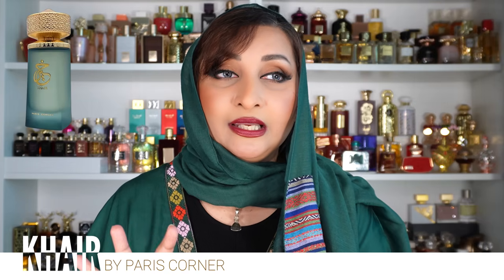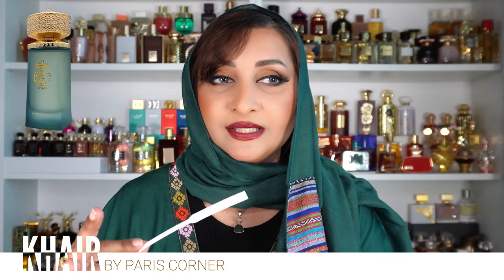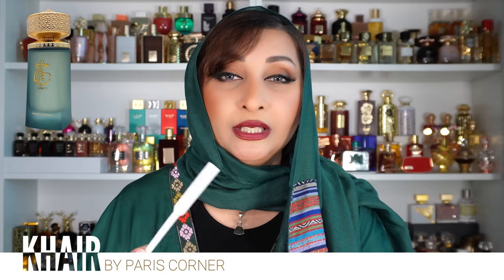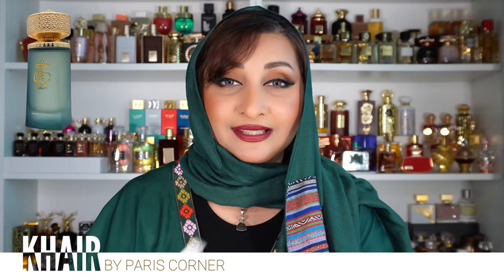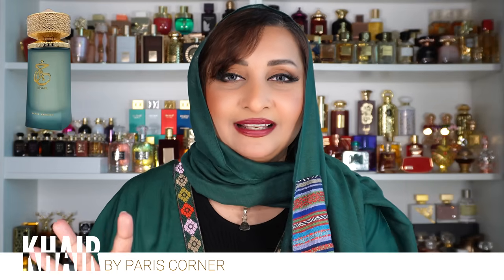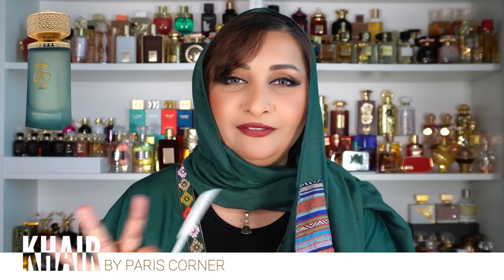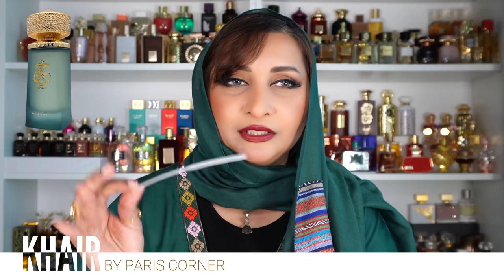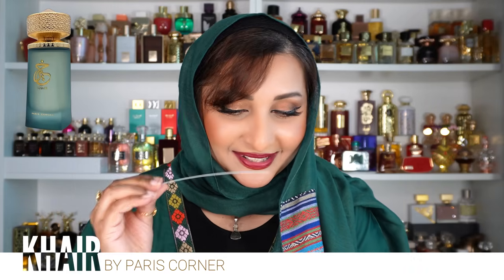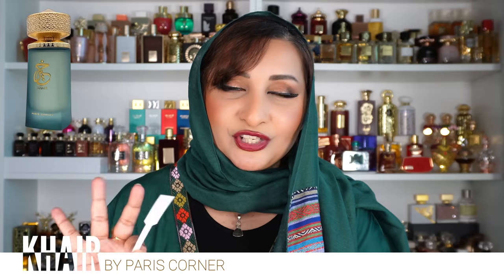The freshness of bergamot and grapefruit really helps here — without it, the fruitiness would become too cloying and less attractive as a summer freshie. The florals are described as 'flowery' — you can't identify the flowers at all, it feels like artificial flowers, like a flower mist. You don't know what's in that mist, it's just flowers.